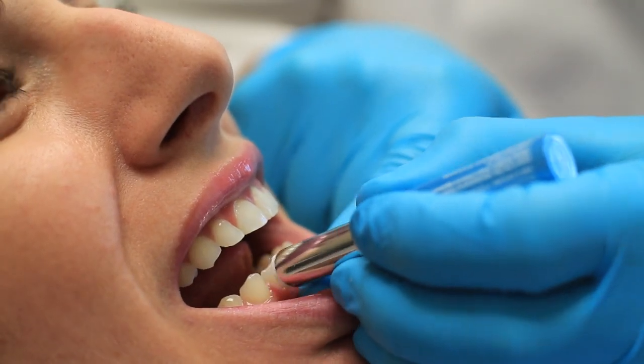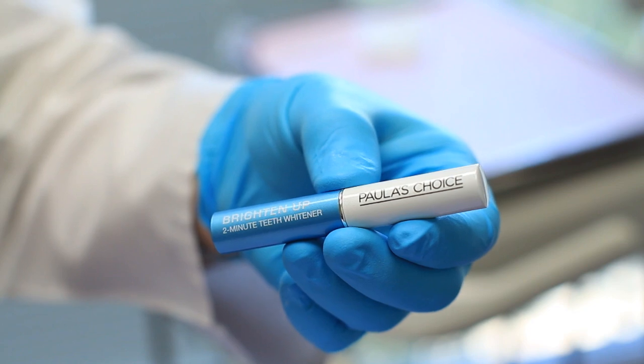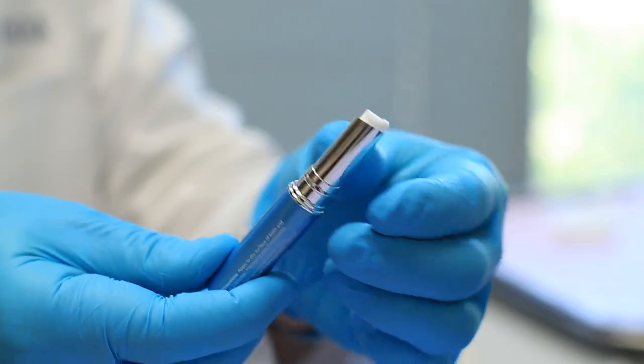Hello, I'm Dr. Gary Cash, and today we're going to discuss how to use Paula's Choice Tooth Whitener. Paula's Choice Tooth Whitener is a great option for patients who want whiter teeth. It can be used as a touch-up bleaching agent after professional in-office bleaching, or it can be used on its own.